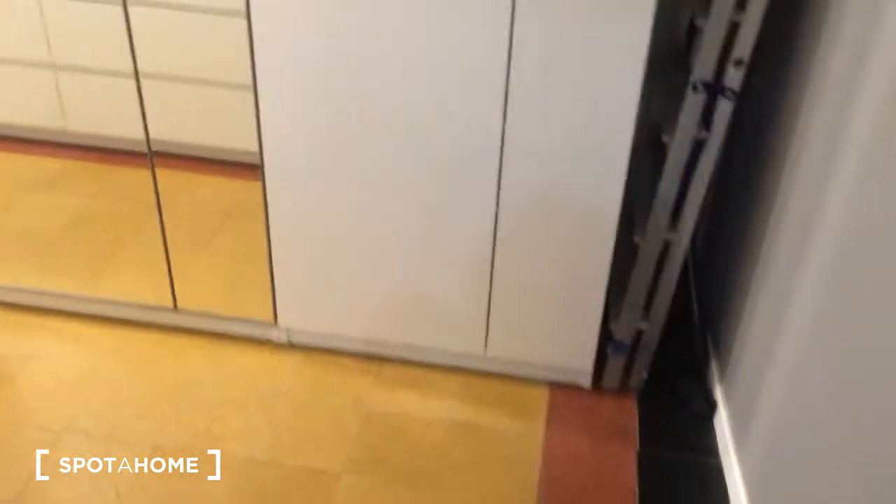Here we have a very big wardrobe, which is in common. Here are some more drawers.